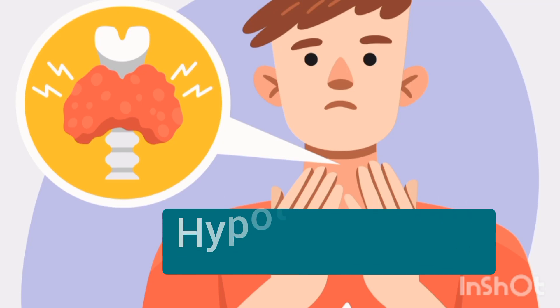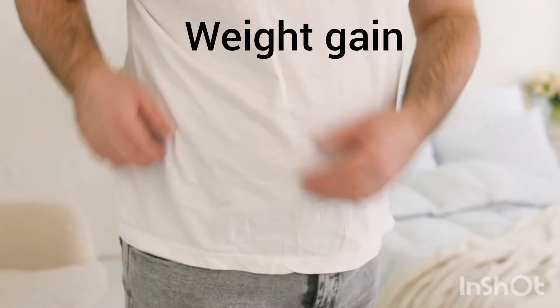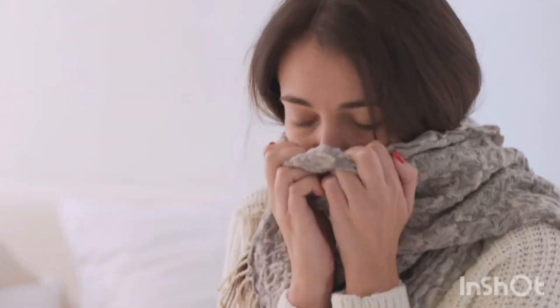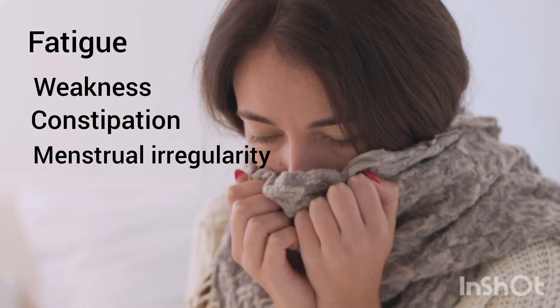Hypothyroidism is a condition in which the thyroid gland doesn't make enough thyroid hormones. Patients present with symptoms like weight gain, cold intolerance, fatigue, weakness, constipation, and menstrual irregularities.